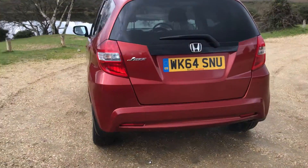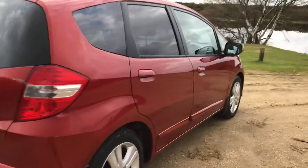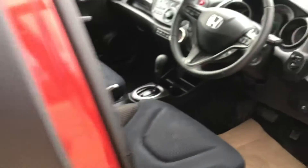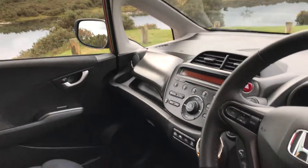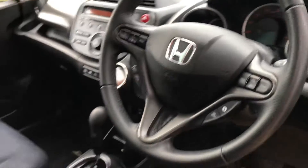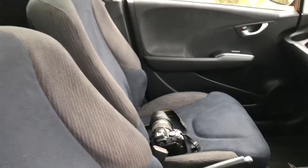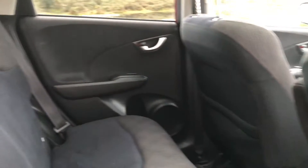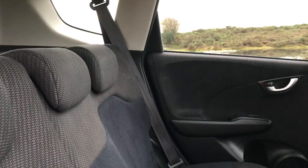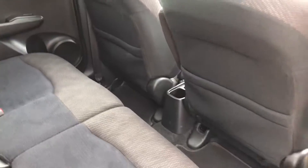The condition throughout is absolutely lovely — it's virtually unmarked inside and out. It's done just 17,000 miles. As you can see, the condition is very much as you would want it to be. It's got full Honda main dealer service history, pretty sure it's had two main dealer services, the last one at 17,000 miles, so it's just been serviced by Honda.